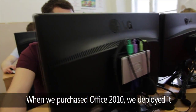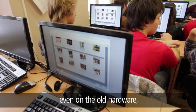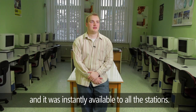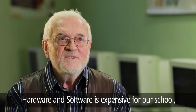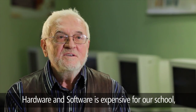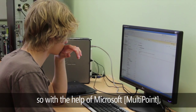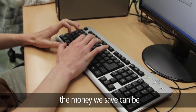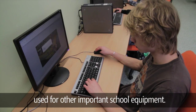When we purchased Office 2010, we deployed it on the Multipoint server and it runs flawlessly even on the old hardware, and it was instantly available to all the stations. Hardware and software are very expensive for us, so we are happy that the money we spend with Microsoft can be reinvested in other activities, the schools, support, and equipment.